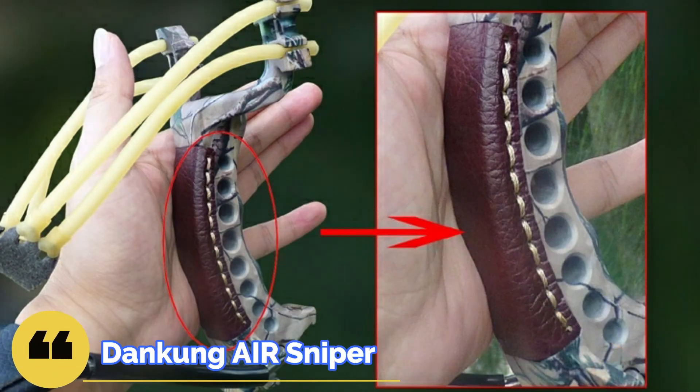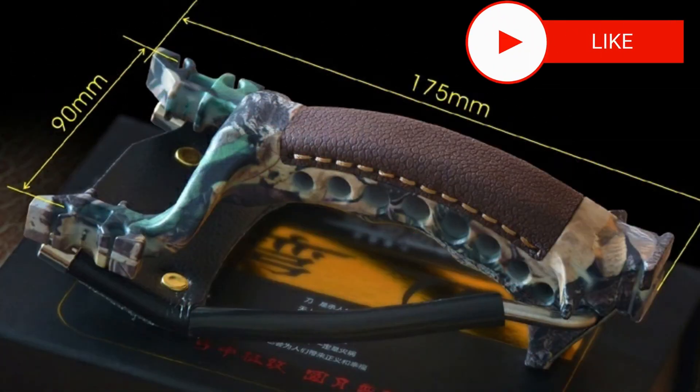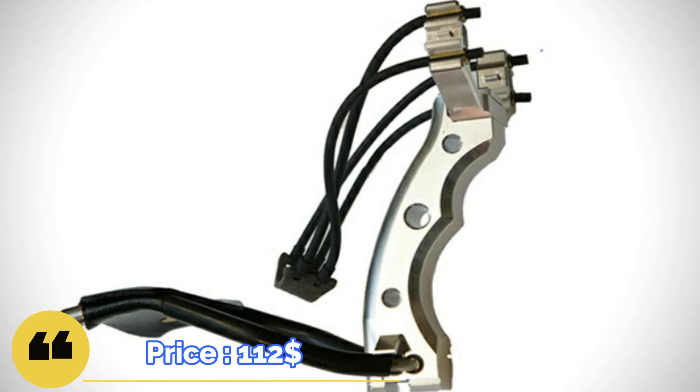The next Danking Air Sniper Slingshot features a simple and elegant design, made entirely from aircraft aluminum and weighing 200 grams. The best thing about this slingshot is the accuracy provided by its narrow fork. The price on the official website is $112.